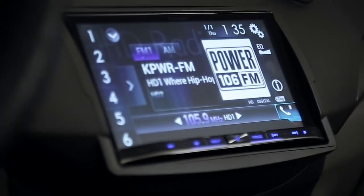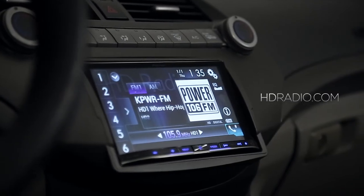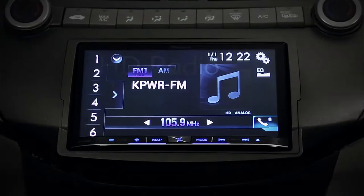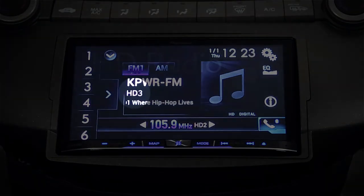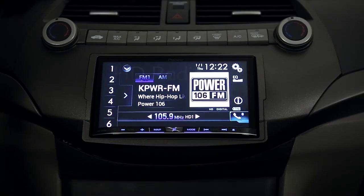There are over 1500 stations that offer multicasting of additional programming nationwide. Visit hdradio.com to find which HD radio stations are available in your local market and which ones offer HD2, HD3, or HD4 programming on the same frequency. You can also search for additional stations directly on your HD radio receiver.